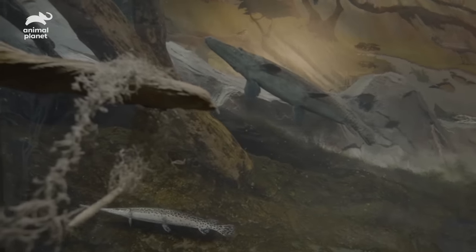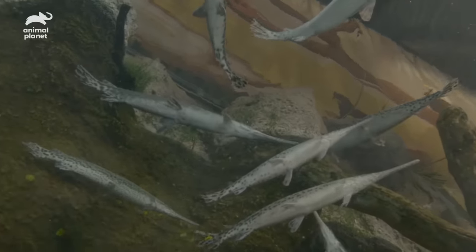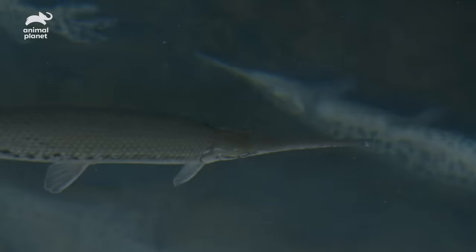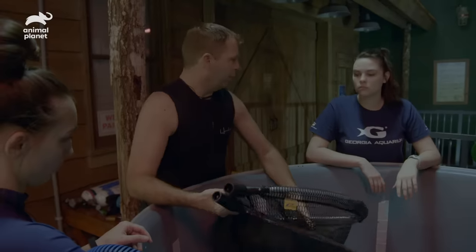Gar are a very ancient fish with a pretty unique body form. Alligator gar can look like alligators, which is where they get their name, but they're indeed a fish. The smaller gar will kind of stick their rostrum right through this hole, so we're going to use these finer mesh nets so that they can't really break a hole through them.